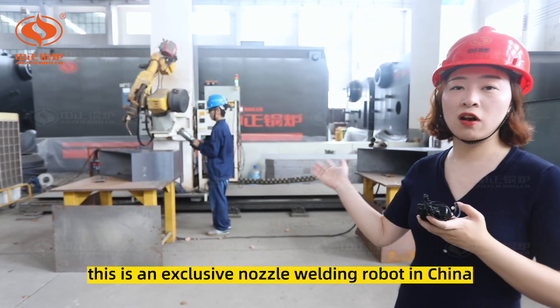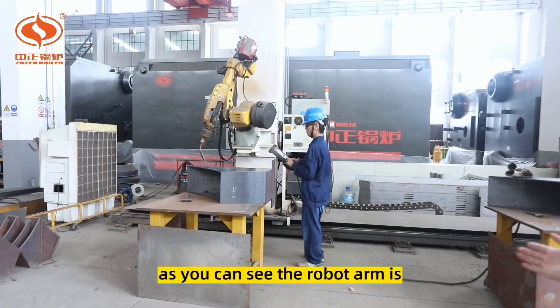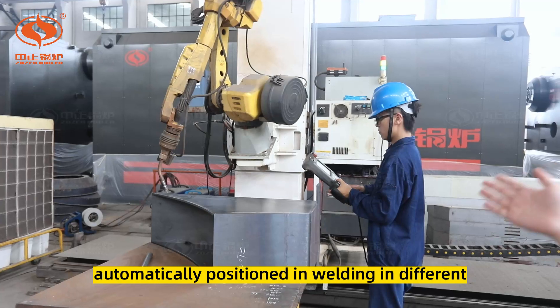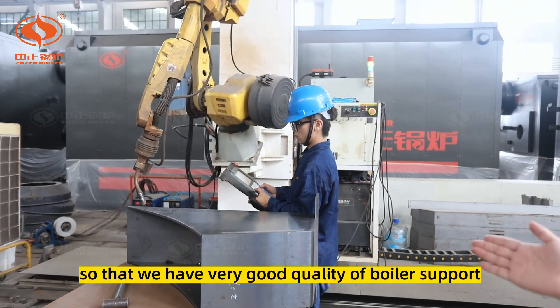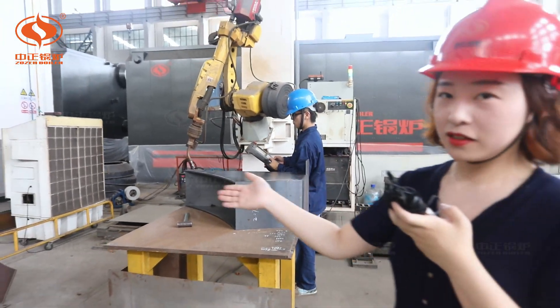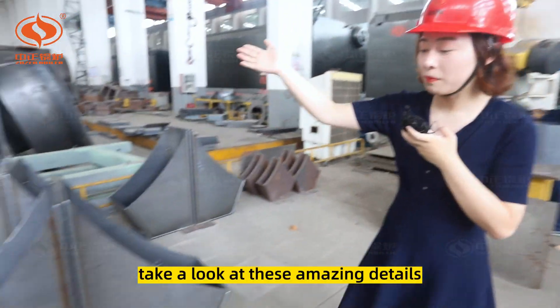This is an exclusive nozzle welding robot in China. As you can see, the robot arm is automatically positioning and welding in different directions, giving us very good quality of weld support. Take a look at these amazing details.